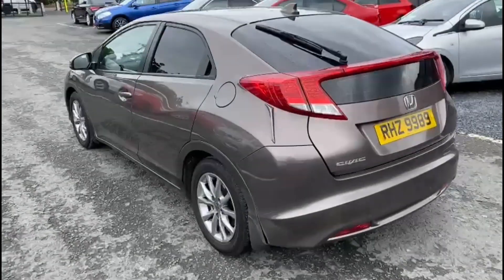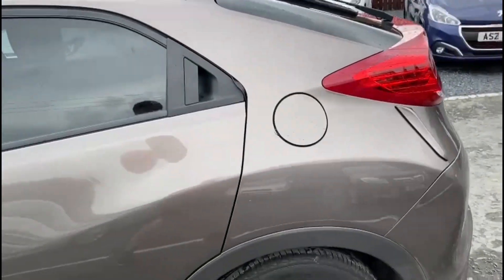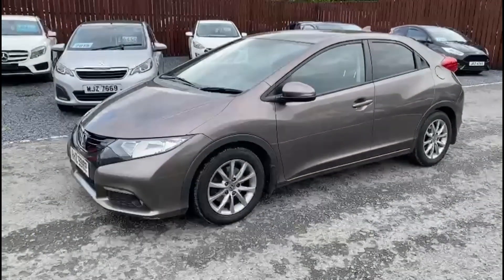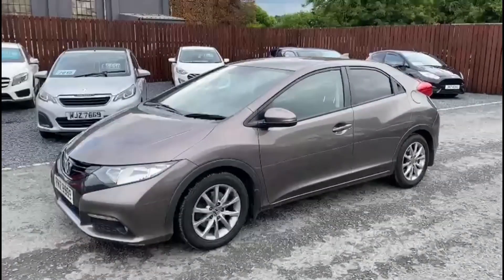This particular model also comes equipped with a reversing camera. If you have any questions about the car or you'd like to arrange a test drive, please feel free to get in touch.